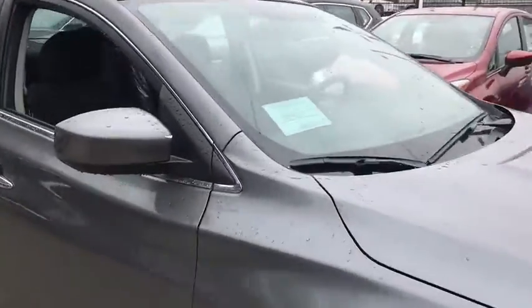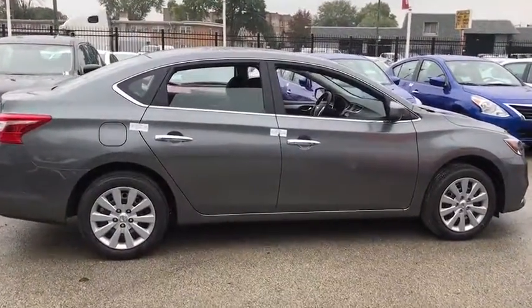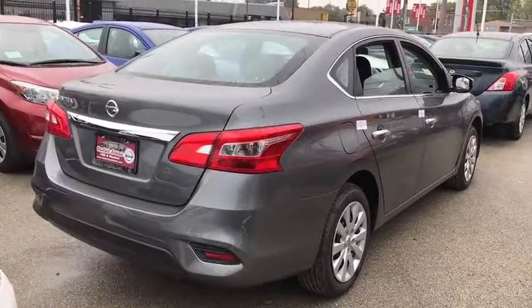Stability control, steering wheel audio controls, anti-lock braking system, traction control, keyless entry, Bluetooth, adjustable steering wheel, power steering, cruise control, rear defrost, front-wheel drive, AM-FM stereo radio.